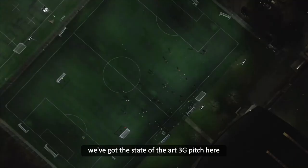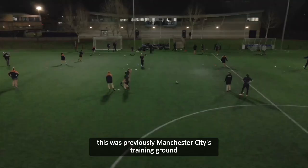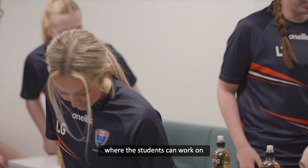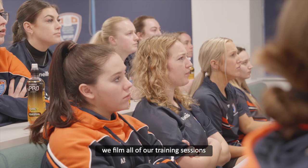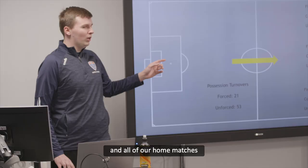As you can see behind me, we've got the state-of-the-art 3G pitch here and we've got a second pitch which you'll see in the distance. This was previously Manchester City's training ground. Inside we've got the analysis suite where the students can work on reviewing their game from the previous week. We film all of our training sessions and all of our home matches so the students have access to that as well.